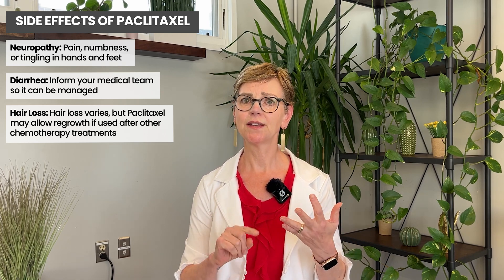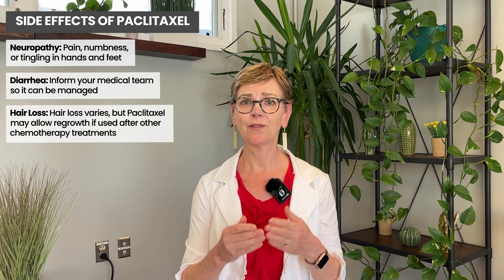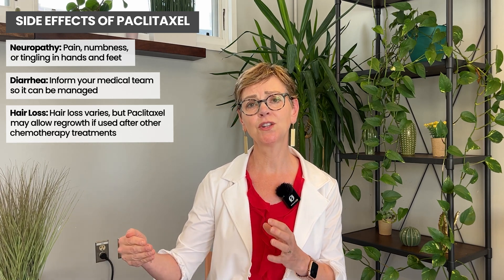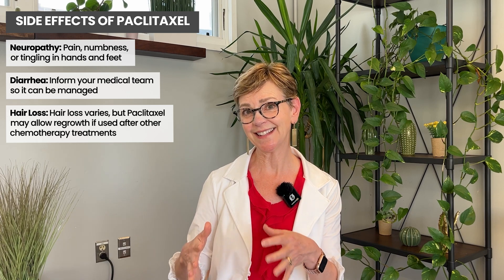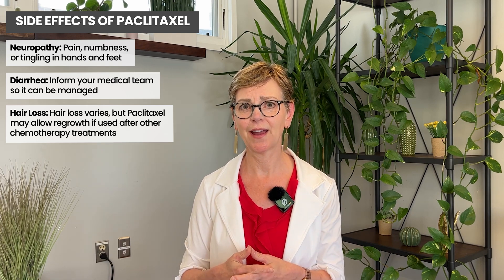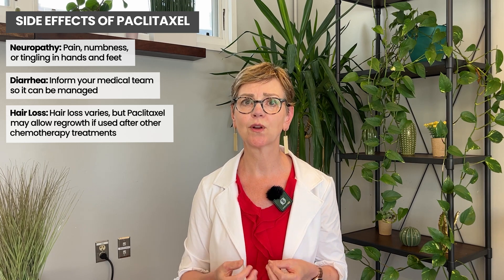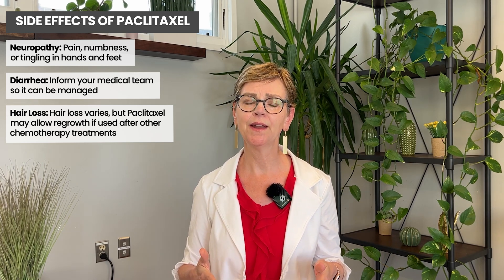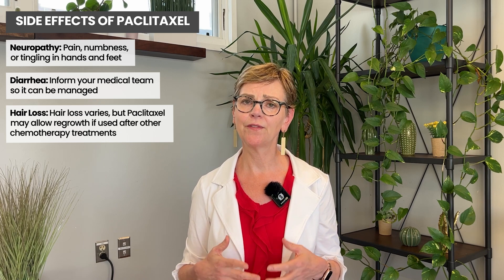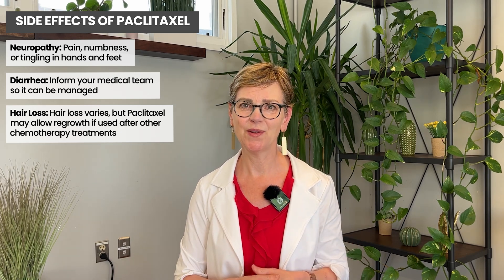Hair thinning or loss, diarrhea, and neuropathy — numbness and tingling — can become permanent if we keep treating you without a change. That's why it's important to tell your team if you're having problems performing activities of daily living. Nausea is really uncommon with Paclitaxel — it's very rare — but it's on the list of side effects, so we need to let you know about it.